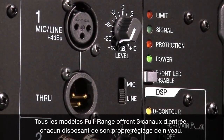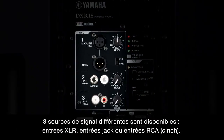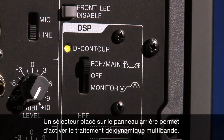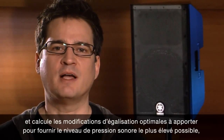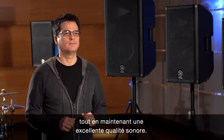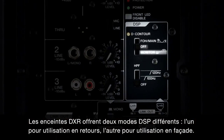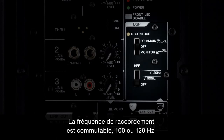All full range models feature three input channels, each with independent level control. Three different input sources are available: XLR inputs, phone jacks, or RCA inputs, allowing for mic and line level signals. The unique link-out system lets you decide whether to use the speakers in mono or stereo mode when using a second DXR speaker. A rear panel switch activates the multi-band dynamic processor, which constantly monitors multiple frequency bands and calculates optimum EQ adjustments for the highest possible sound pressure level while maintaining superb audio quality. DXR speakers provide two different DSP settings — one for monitor and one for front-of-house use — plus a high-pass filter for use with a subwoofer, with a choice of either 100 or 120 Hz.